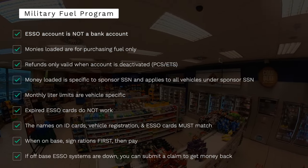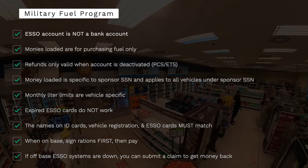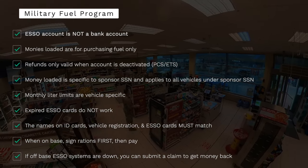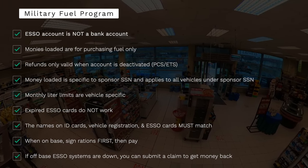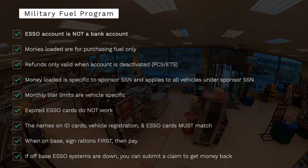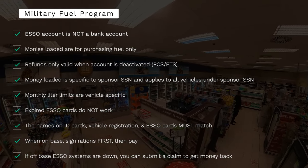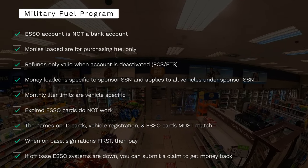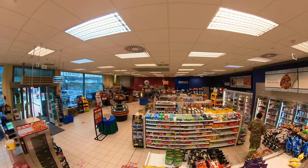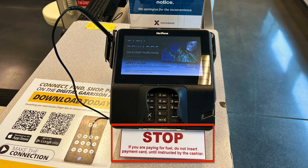Keep in mind: the ESO account isn't a bank account — money loaded is solely for purchasing fuel. The max you can load is $1,000, and refunds are only processed when the account is closed and all vehicles are deactivated. Money loaded is Social Security number-specific, applying to all cars under the sponsor's name and SSN, while monthly liter usage is vehicle-specific. Always check the expiration date on your card — expired cards will not work. Registrations are always matched with the correct license plate number, and they will check outside to make sure they match.